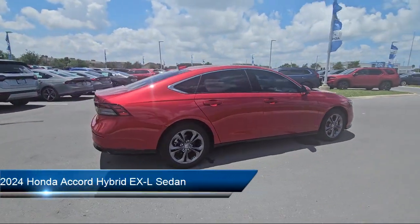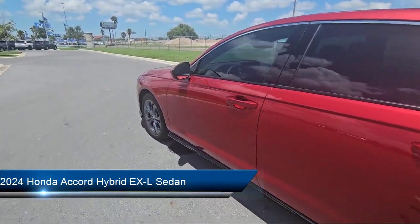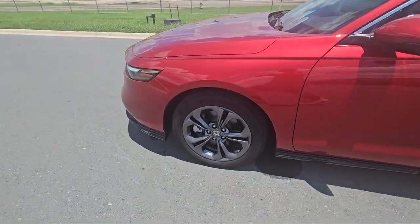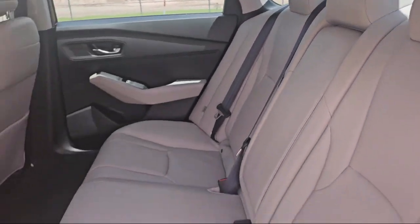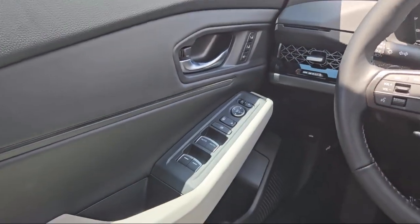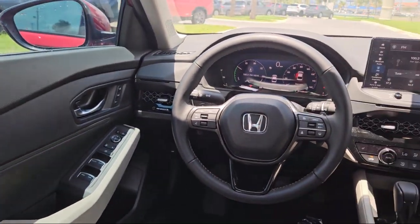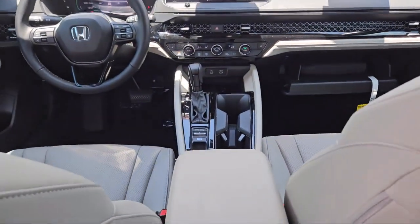It comes equipped with HomeLink, Apple CarPlay and Android Auto, rear view camera, leather steering wheel with auto tilt-away, electronic stability control, alloy wheels, speed sensing steering, auto high beam headlamp control, keyless entry, steering wheel controls, and has less than 5,000 miles on the odometer.